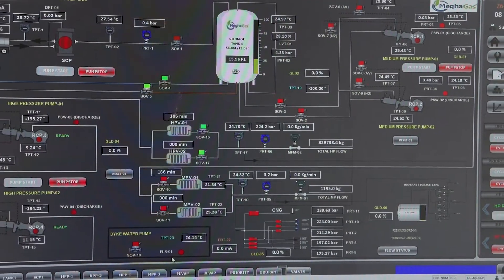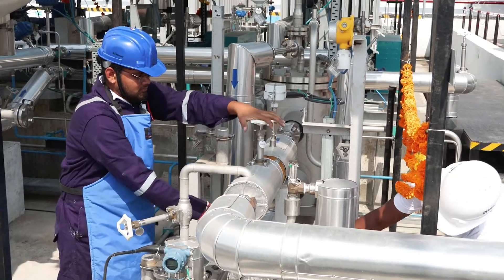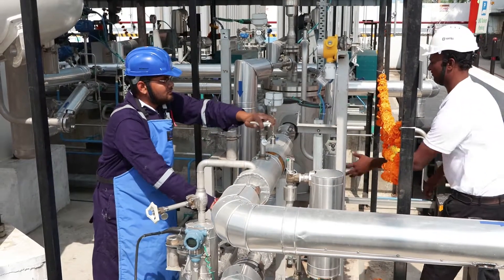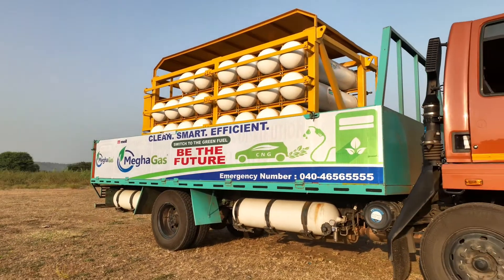Next, the gas is compressed to a high pressure, usually between 2000 and 3600 psi, using a compressor. This compressed gas is then trucked to the CNG stations through cascades.